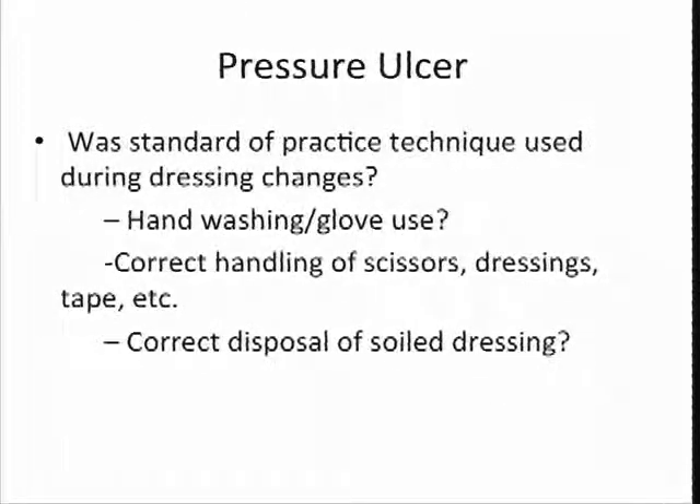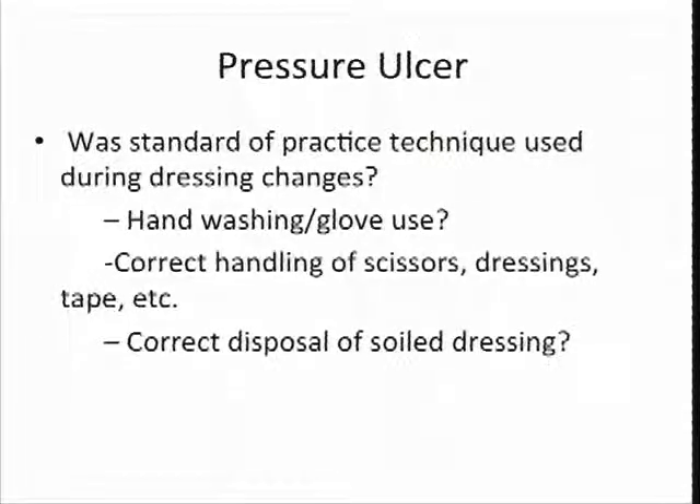For pressure ulcers, we will watch how the dressings are done. We're going to want to watch staff perform those dressing changes on every survey. If you've got a pressure ulcer in the building, we're probably going to want to look at it. Are they doing good hand washing? Are they using gloves properly? Are they handling their scissors, dressings, and tapes correctly? And of course, are they disposing of the soiled dressing correctly? Sometimes we see staff handle a dirty dressing and then reach into the cart to get something else, contaminating the cart and other people's dressings and medications that might be in that cart. So that's almost always a problem.